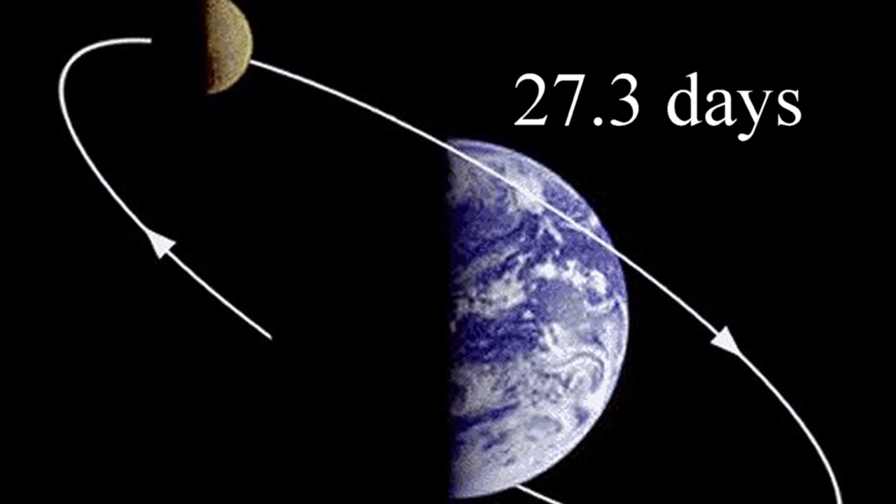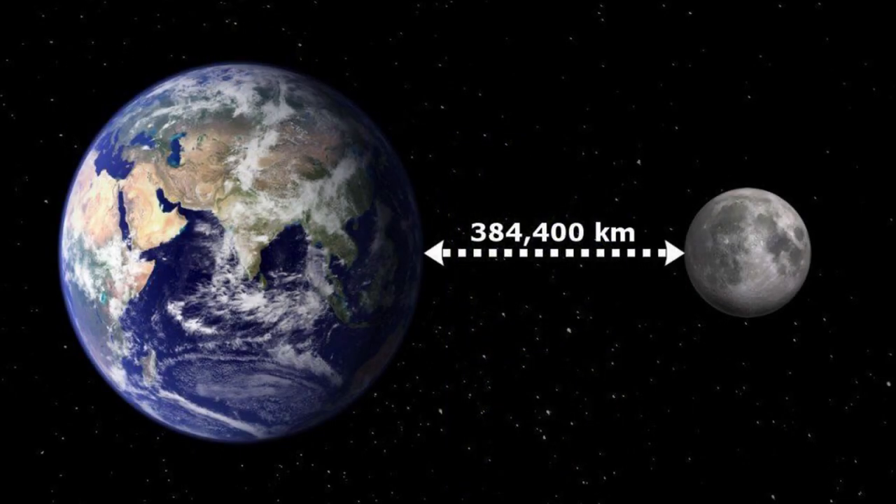It takes 27.3 days for the moon to orbit around Earth — that's almost a month, basically four weeks for the moon to make it one full time around Earth. How far is the moon from Earth? About 239,000 miles. That's a long way, but that's a lot closer than the 93 million miles Earth is from the sun.